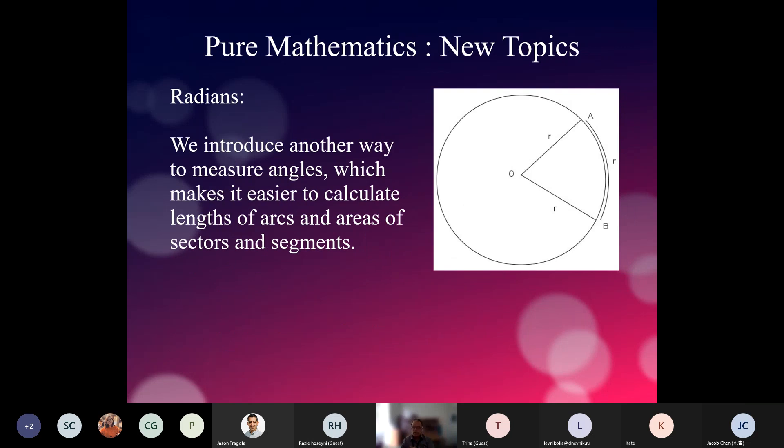Another new topic is called radians — a new way of measuring angles. A radian is the angle created at the centre of a circle between two radii when the arc length between those two points on the circle equals the radius. This may look very odd, but when we learn radians we see how they become very useful in working out certain properties of circles.